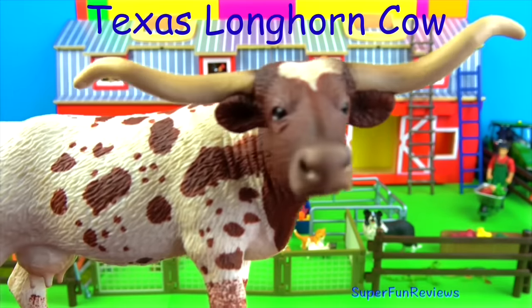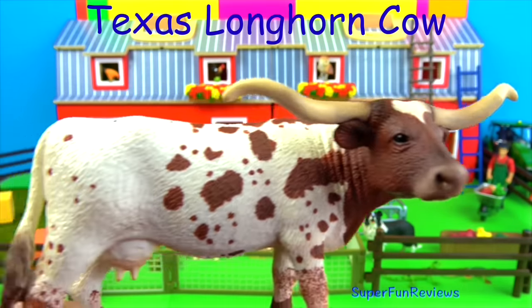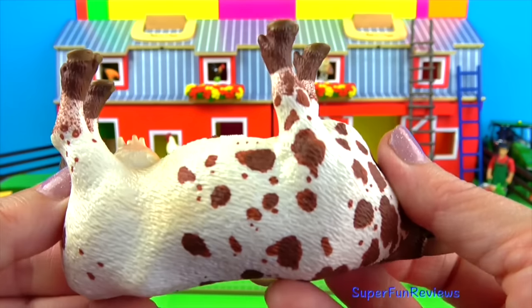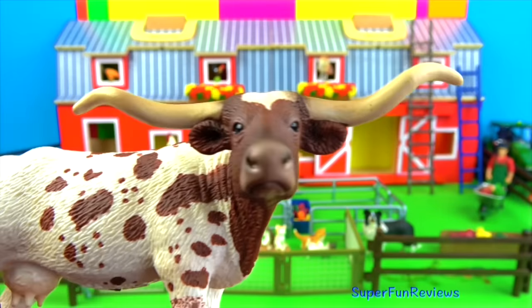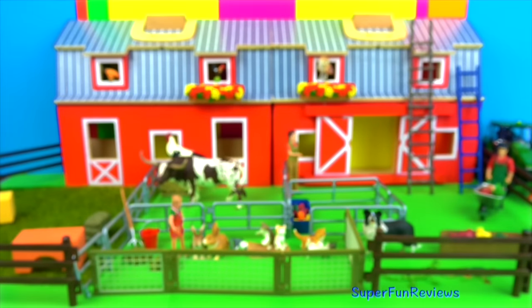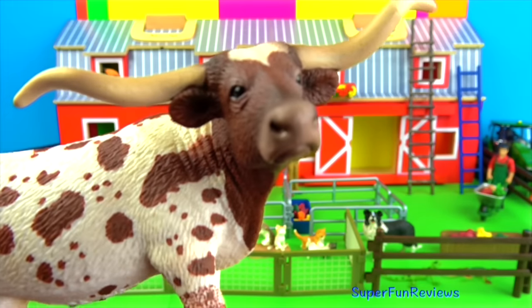Texas longhorn cow. The cows have a high reproductive rate and give birth to calves yearly for up to 15 years and make very good mothers. They keep a watchful eye over their calf and will protect their young from any danger, especially dogs. Texas longhorns are gentle cattle and are easy to handle and control. Just watch out for the horns, eh?